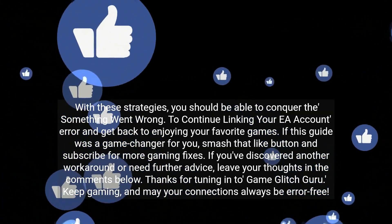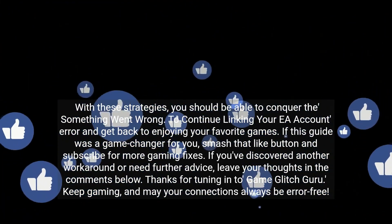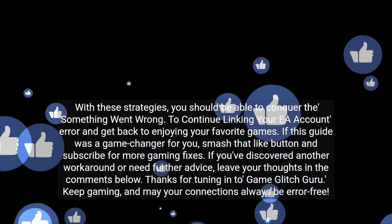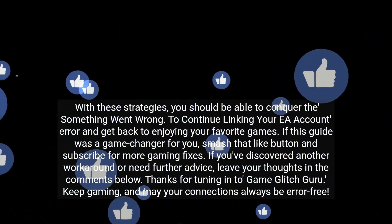With these strategies, you should be able to conquer the 'Something went wrong — to continue linking your EA account' error and get back to enjoying your favorite games.